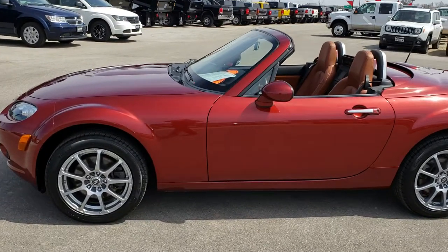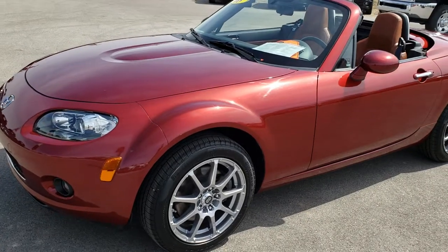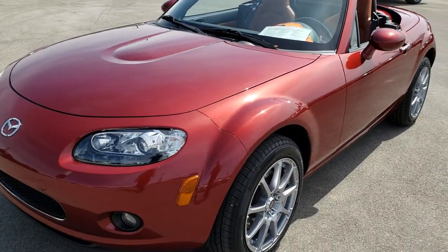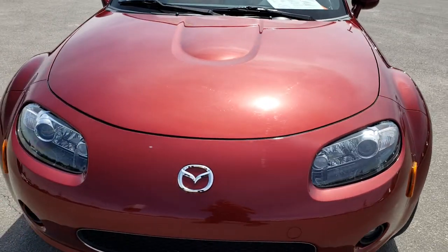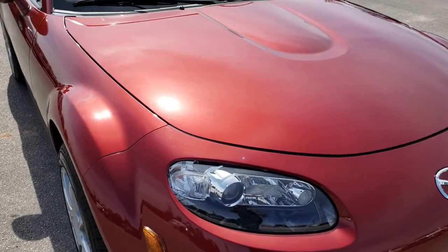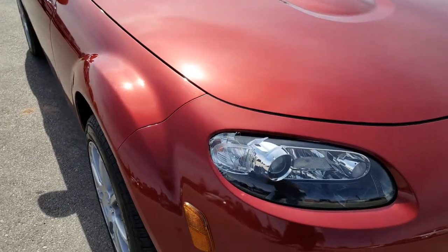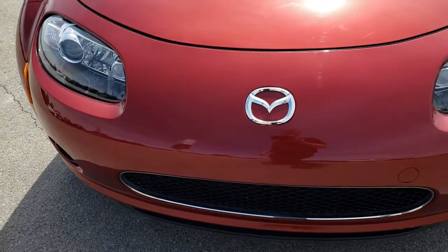This is stock number 9483. We are here at Summit Automotive in Fond du Lac, Wisconsin, your new and used sports car headquarters. Today we are checking out this super clean 2008 Mazda Miata MX-5. This vehicle has the 2.0-liter 4-cylinder motor which pumps out 158 horsepower. Such a little car, it definitely gives you a good ride.